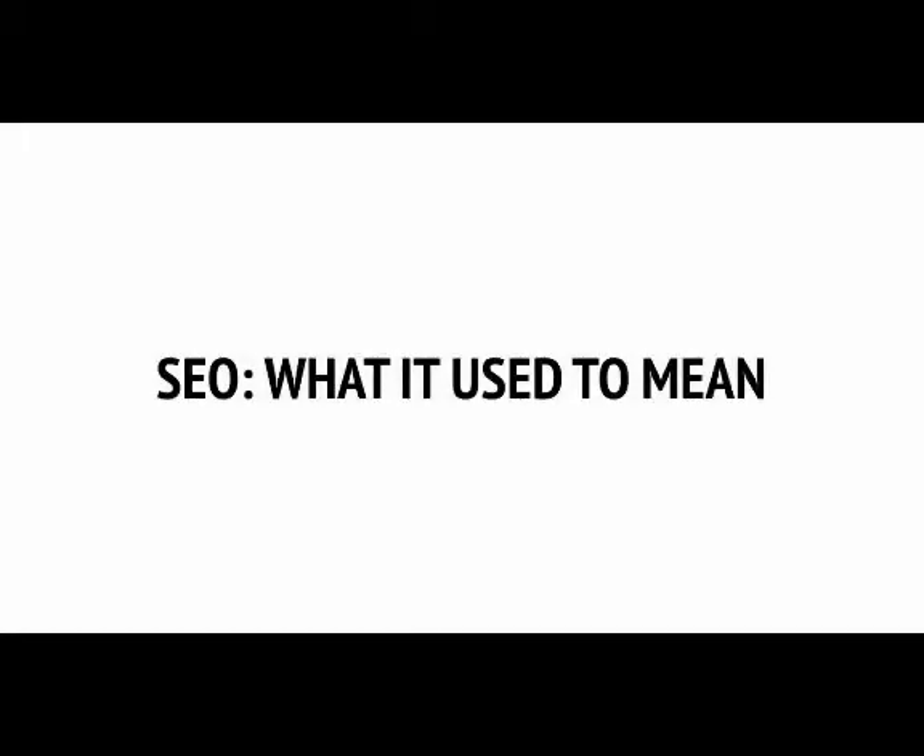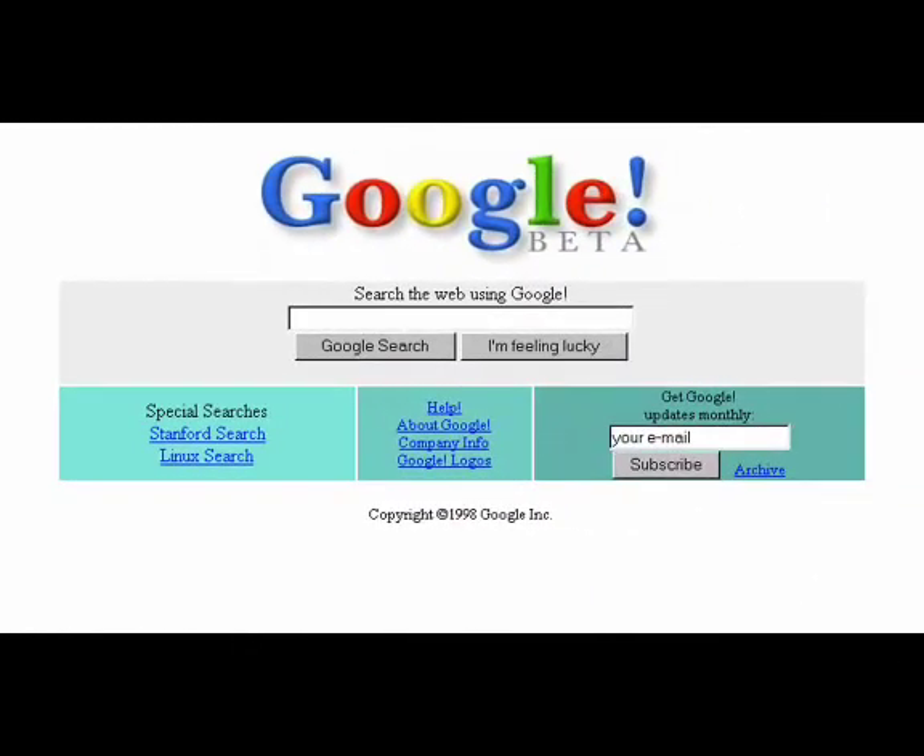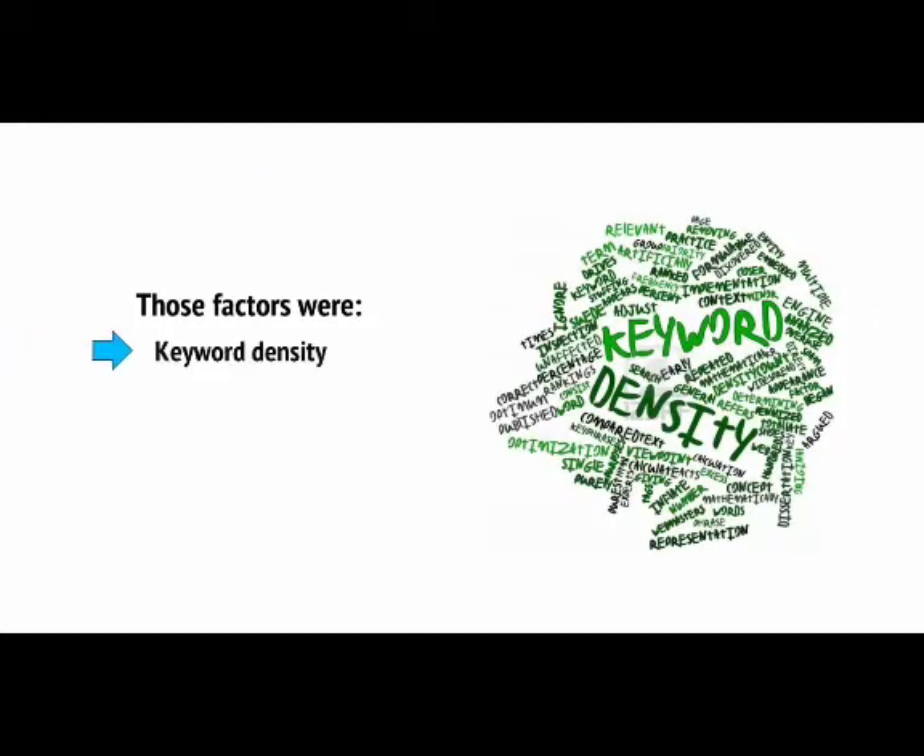We're going to start this series with a little history lesson. Because understanding how SEO used to work, how it has progressed, and what you now need to avoid, is a very good way of creating context and helping you to understand what SEO means today. When SEO was first born, Google's algorithm was a lot simpler, and manipulating it to your own ends was a lot easier as a result. Back then, Google looked at two key factors in determining its rankings: Keyword Density and Links Profile.